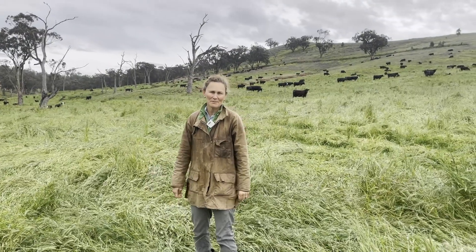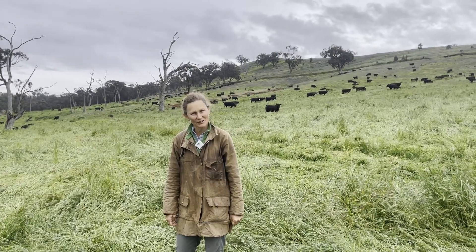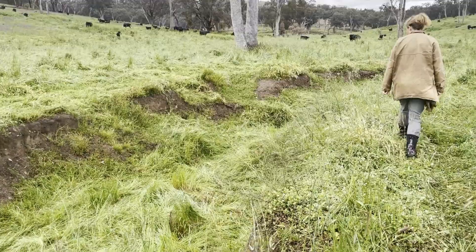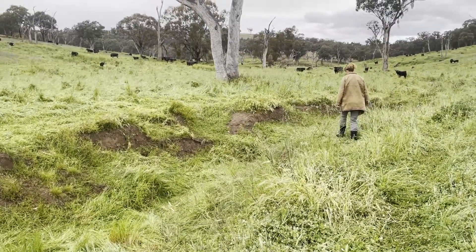This paddock is just a bit of an interesting case study of what we've been trying to do here. There was a deepening erosion gully starting through the middle of the valley here.